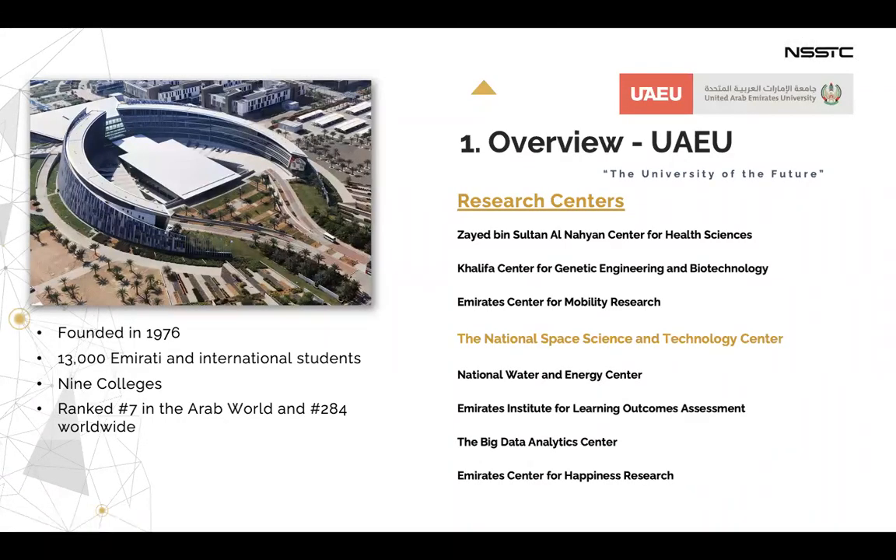UAU is a public research university located in Al Ain, founded in 1976. It includes 30,000 Emirati and international students with nine colleges. UAU is ranked seventh in the Arab world and 284th worldwide. There are eight research centers under the university, one of them being the National Space Science and Technology Center.